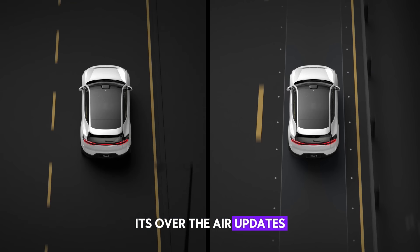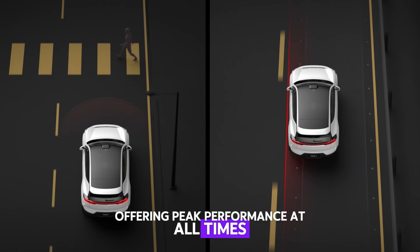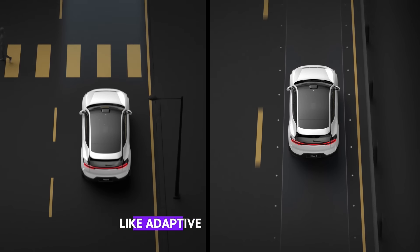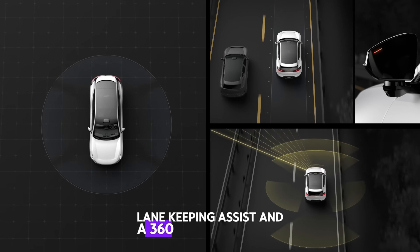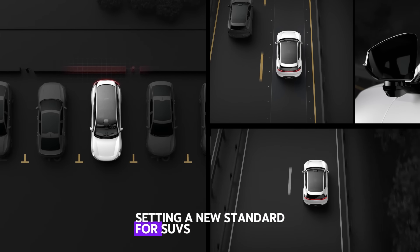Its over-the-air updates ensure the vehicle stays up-to-date, offering peak performance at all times. Advanced driver assistance systems in Polestar 3, like adaptive cruise control, lane keeping assist, and a 360-degree camera, provide safety and convenience, setting a new standard for SUVs.